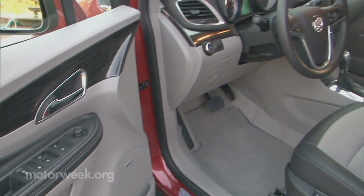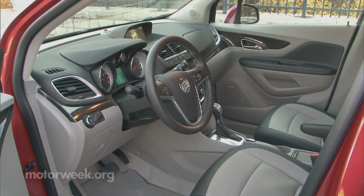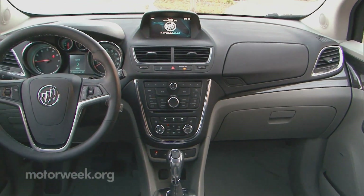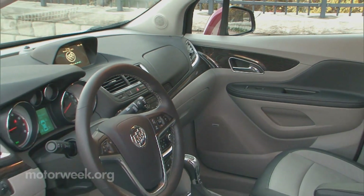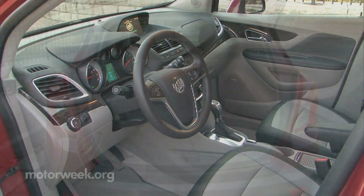A big part of the luxury picture is always the interior, and our initial impressions are that the Encore has a very nice one. The five-seat layout is surprisingly sporty, with hooded and mini-circled gauges, plus tasteful splashes of chrome and wood trim. Legroom is fairly generous in front and adequate in the rear.